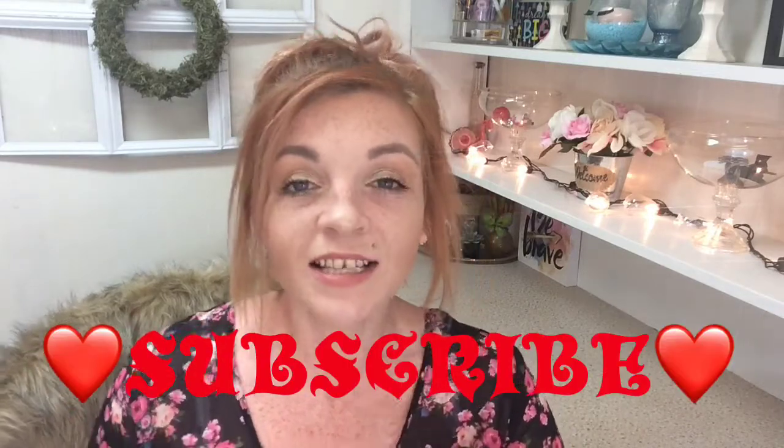Hey guys, welcome back to my channel! My name is Rachel. If you're new, I would love it if you would subscribe. Today's video is just going to be a short little Dollar Tree haul, but it's all Halloween related items. I thought I would kind of break it up and just keep the Halloween and a couple of Thanksgiving or fall pieces.